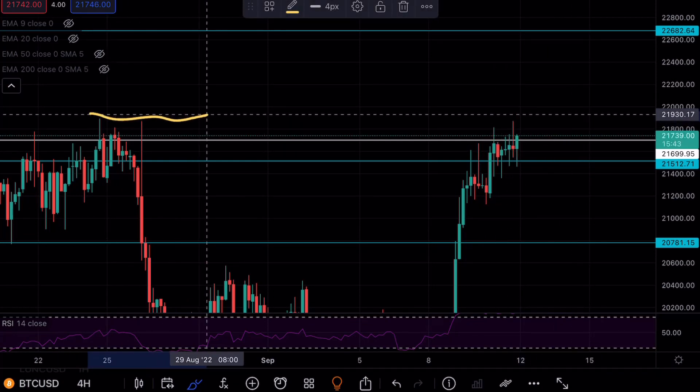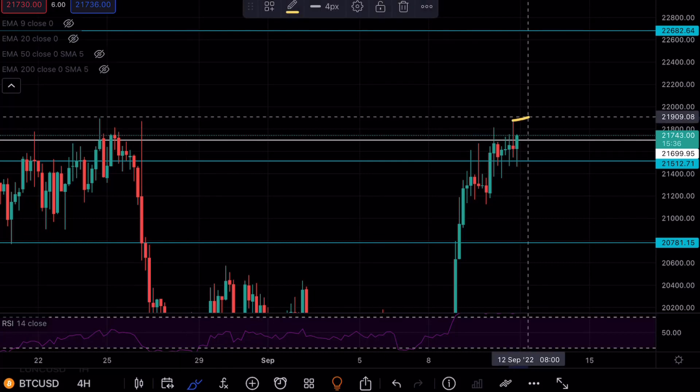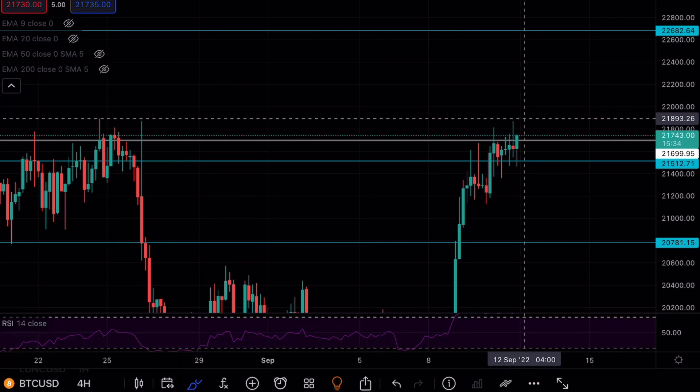I did mention in the last video that we would be testing around the $22,000 mark with this wick of interest, and it looks like we wicked almost exactly to a dollar and then rejected to the downside.